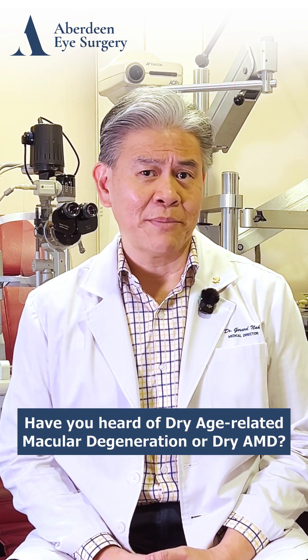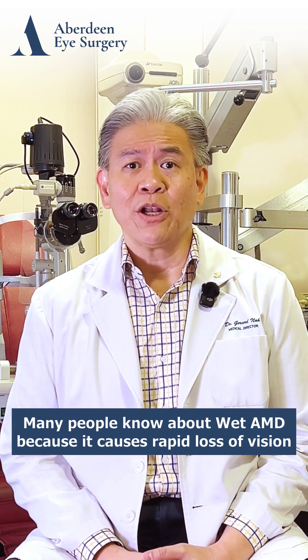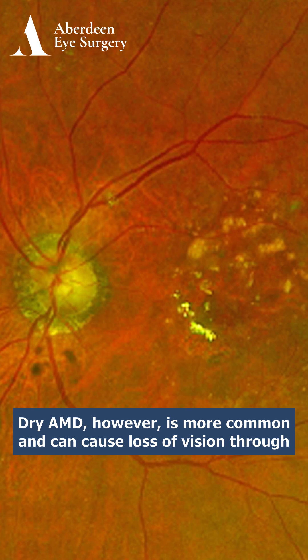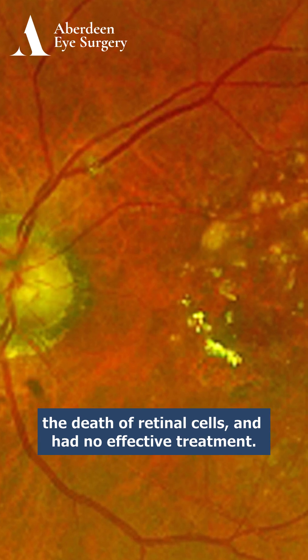Have you heard of dry age-related macular degeneration, or dry AMD? Many people know about wet AMD because it causes rapid loss of vision and can be treated by injections. Dry AMD, however, is more common and can cause loss of vision through the deposition of drusen under the central retina and the death of retinal cells, and had no effective treatment.